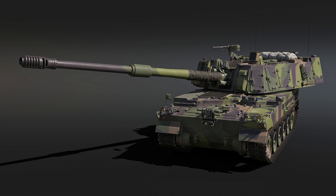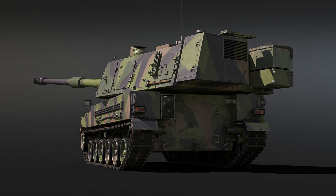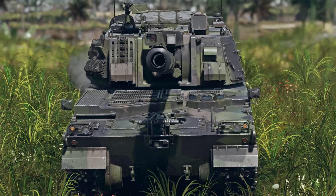Based on all the specs in the dev blog, I'm assuming this will immediately be the best and possibly most fun SPG in War Thunder upon release. It looks like it might be the fastest SPG, it'll have thermals — which I don't think any other artillery piece has in War Thunder — a laser rangefinder making it extremely easy to use. Of course, this thing won't have much armor, but that's to be expected.